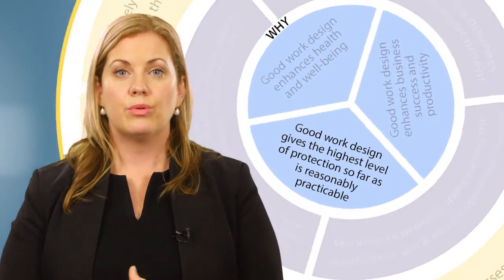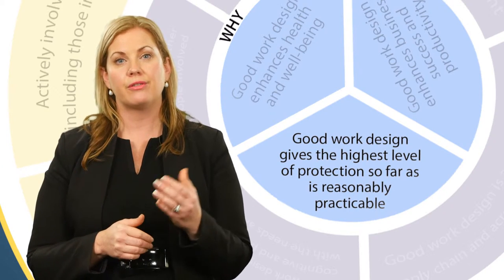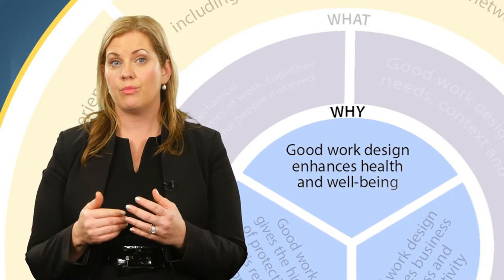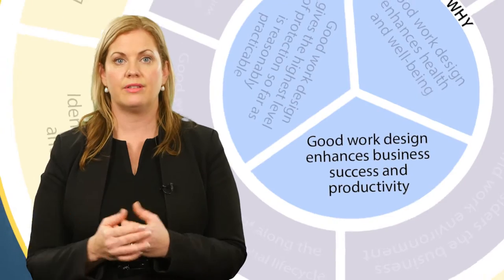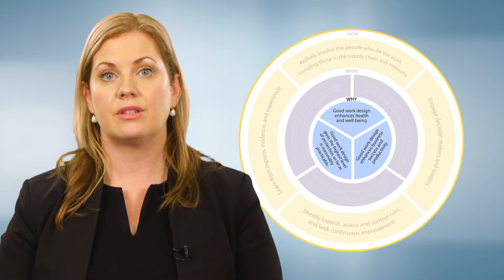Why is good work design important? Principle one: good work design gives the highest level of protection so far as reasonably practicable. Principle two: good work design enhances health and wellbeing. Principle three: good work design enhances business success and productivity. These 'why' principles outline the benefits of good work design. It will assist you to comply with work health and safety laws, prevent harm, enhance health and wellbeing — because satisfying work with positive social interactions is good for people's physical and mental health.